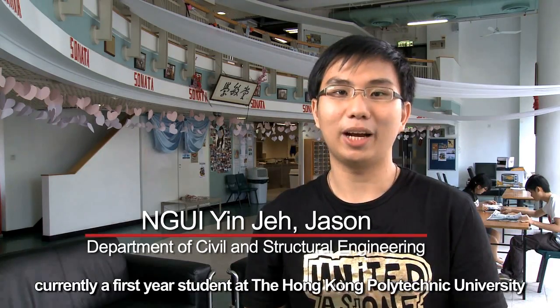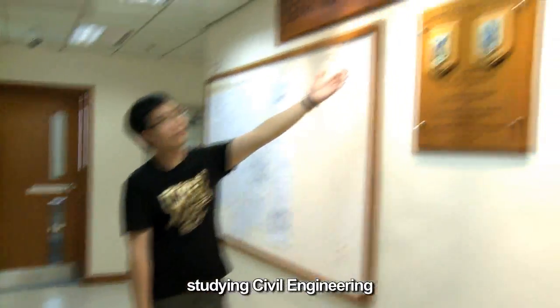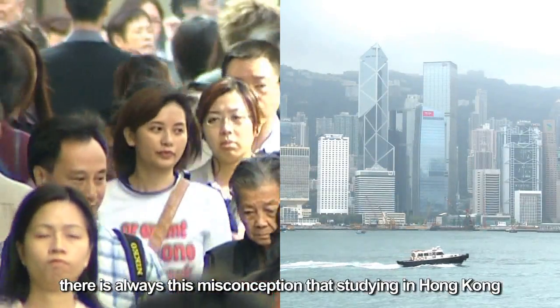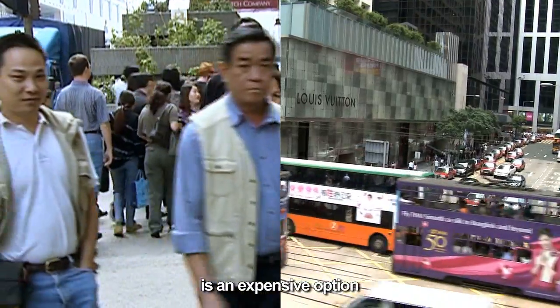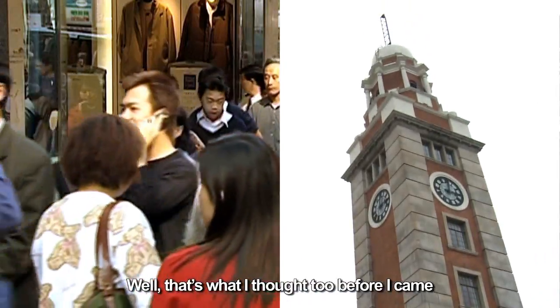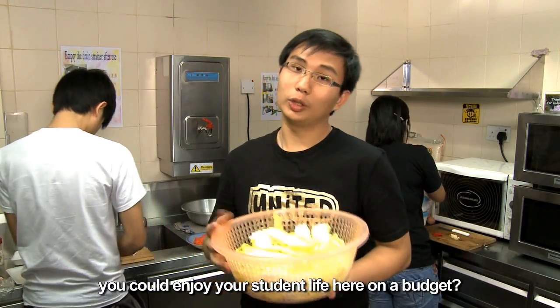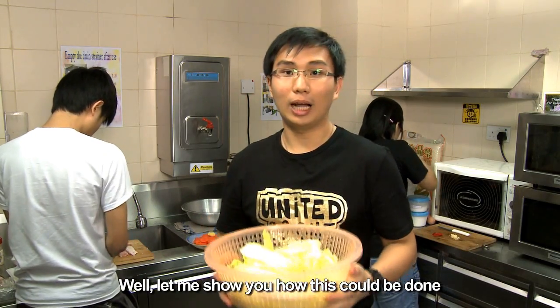Hi, I'm Jason from Malaysia, currently a first year student at the Hong Kong Polytechnic University, studying civil engineering. To most Malaysians, there is always this misconception that studying in Hong Kong is an expensive option — that's what I thought too before I came. But do you know that you could enjoy your student life here on a budget? Let me show you how this could be done.